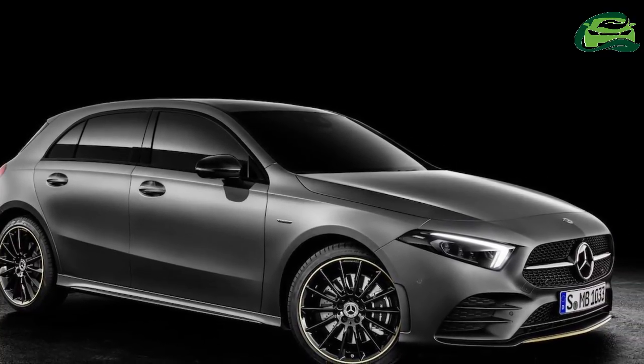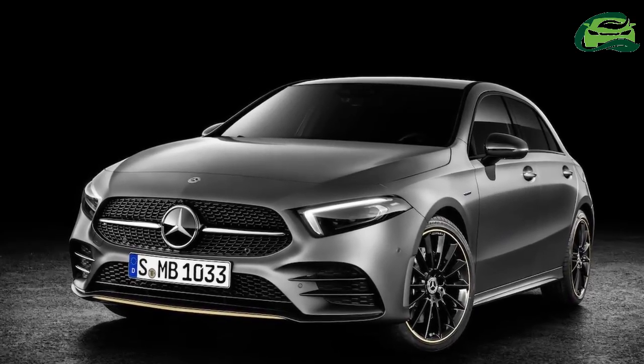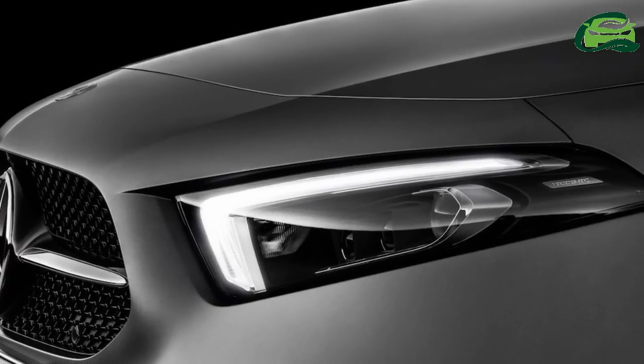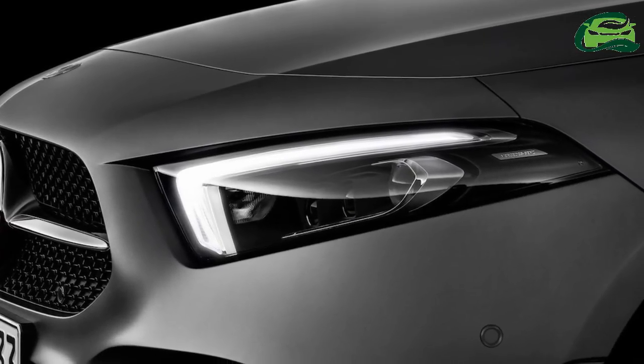The Mercedes A-Class has entered its fourth generation with the latest life cycle makeover. The compact hatchback's proportions have not changed much, but the sharper elements at the front and rear have made the design much more dynamic now.